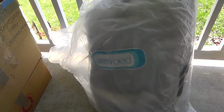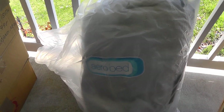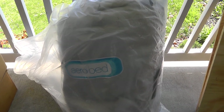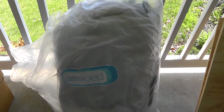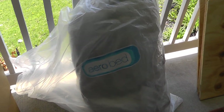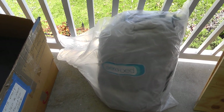Last find of the day: AeroBed, still in the original package. A person bought this in case they had company — they never did, it's never been used. These are expensive blow-up beds. I paid $40 for that, but I seem to remember these things going for around $200. I might be wrong on that, but doesn't have to worry about anything breaking there.